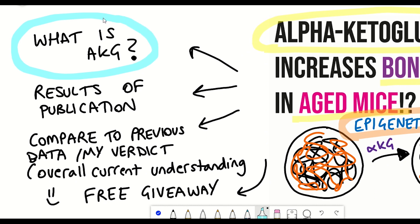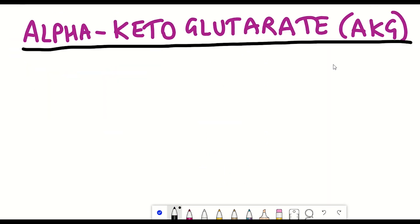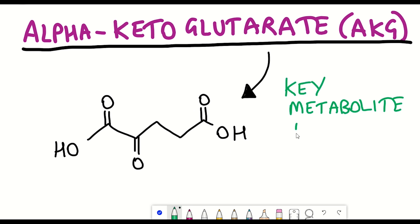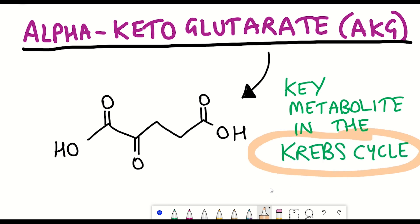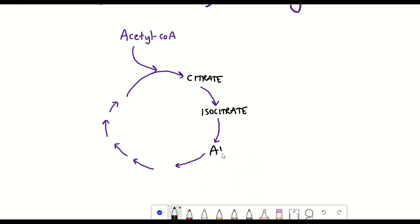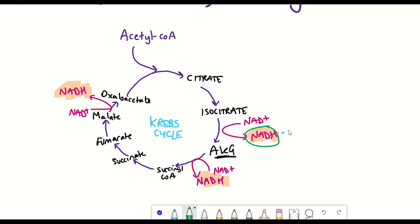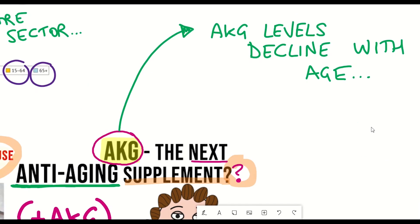So what is alpha-ketoglutarate, or AKG? It's a metabolite found within all of our cells, and it plays a really important role in metabolism as a key component of the Krebs cycle. The Krebs cycle results in the production of NADH, the reduced form of NAD+, which is then used by the mitochondria to generate ATP — the energy source of a cell. So AKG is really important for cells.